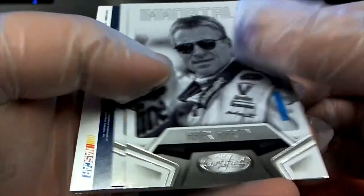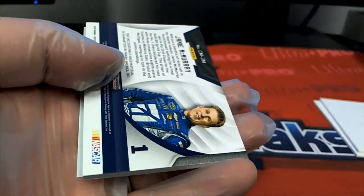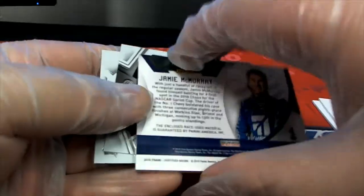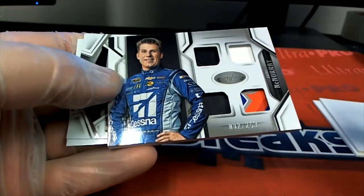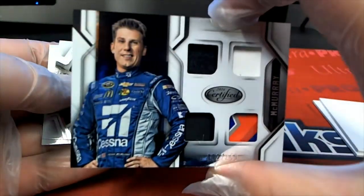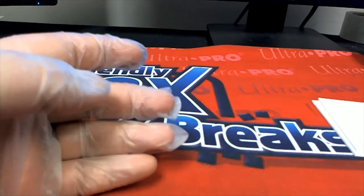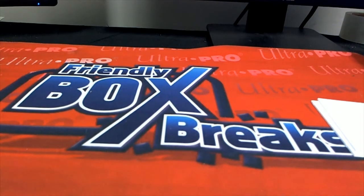Certified Racing — Mark Martin. Nice dealing. Jamie McMurray. Nice quad, 2 of 249. All right, good stuff guys. That's a Certified Racing 2016 there from Panini, and again, that was for Kevin B.